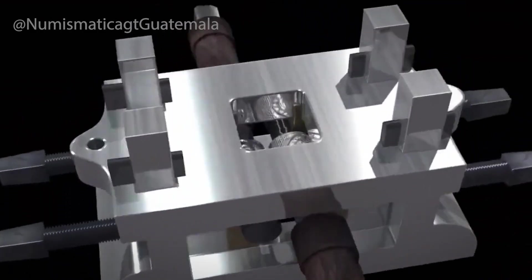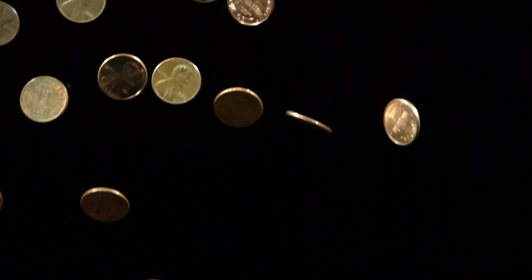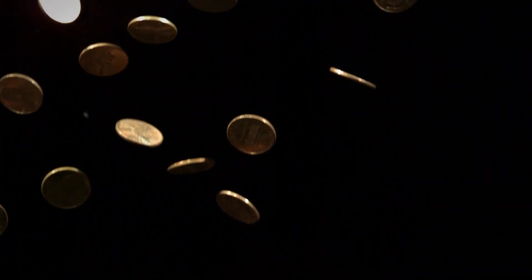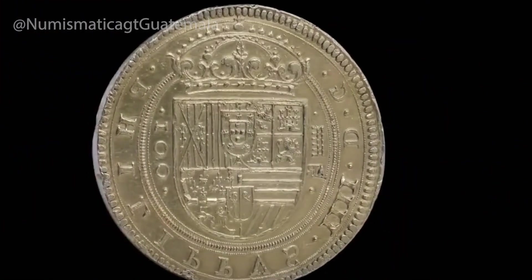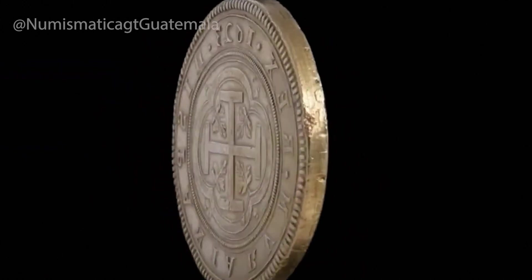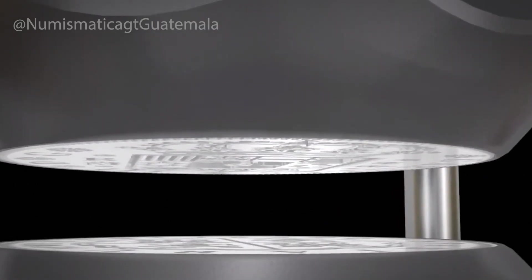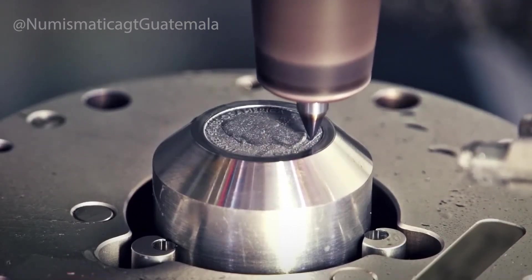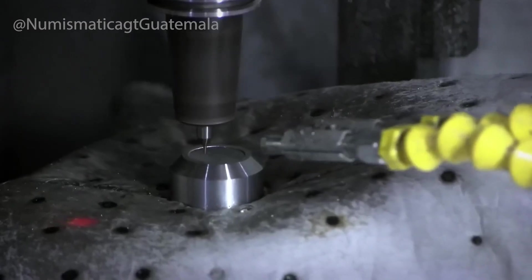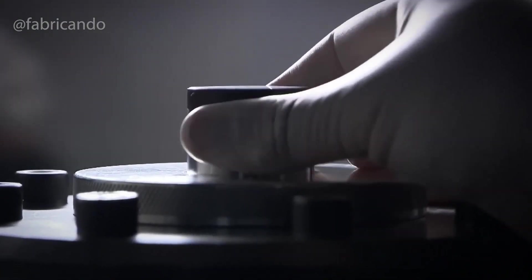The designs themselves are masterpieces of precision. Artists and engravers create them using hand-drawn sketches and digital modeling. The final design is transferred to a steel die, which acts like a mold, engraved with the coin's front (obverse) and back (reverse) designs, as well as edge details and tiny text. These dies don't last long — the pressure of striking wears them down quickly, so mints constantly replace them. At full speed, modern presses can strike more than 700 coins per minute, with deafening rhythmic pounding as thousands of planchets become legal tender every hour.